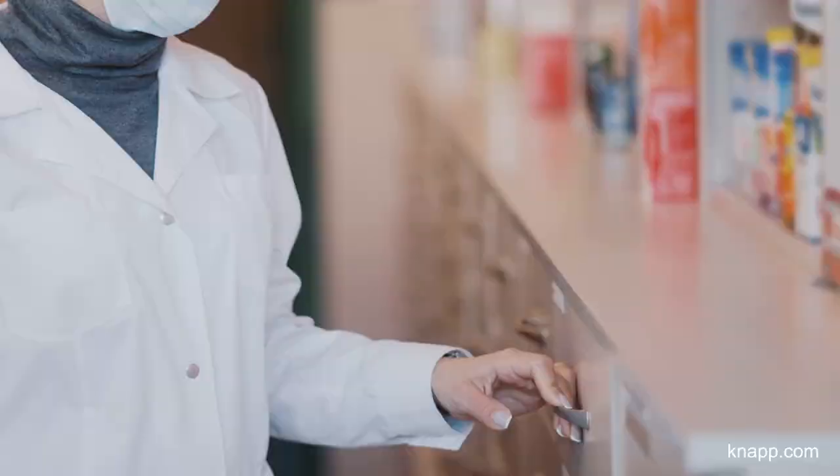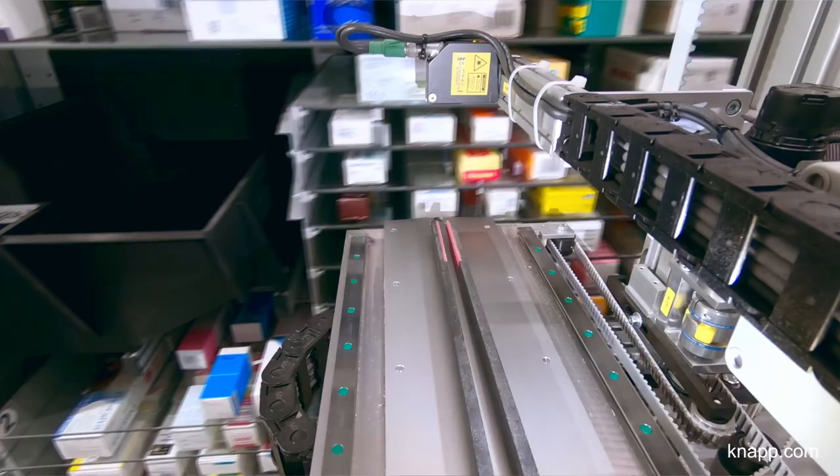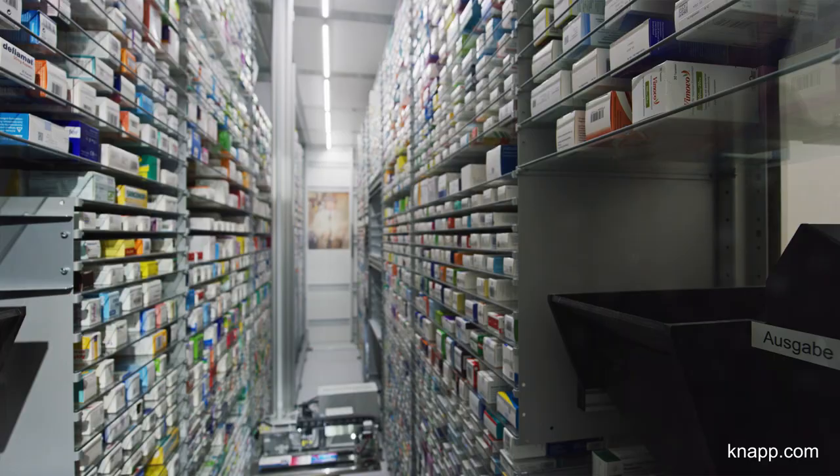In our old pharmacy, we still work with drawer cabinets. Even though the way the APROSTOR automated picking machine stores the medicines looks chaotic, we used to have much more chaos because stock management in drawer cabinets requires a lot of effort. We even had some medicines stored in four or five different locations.